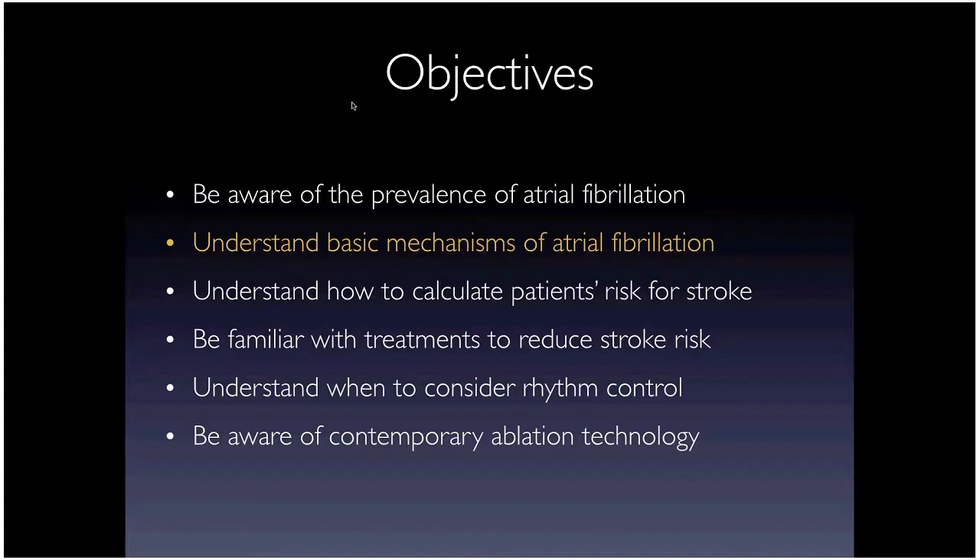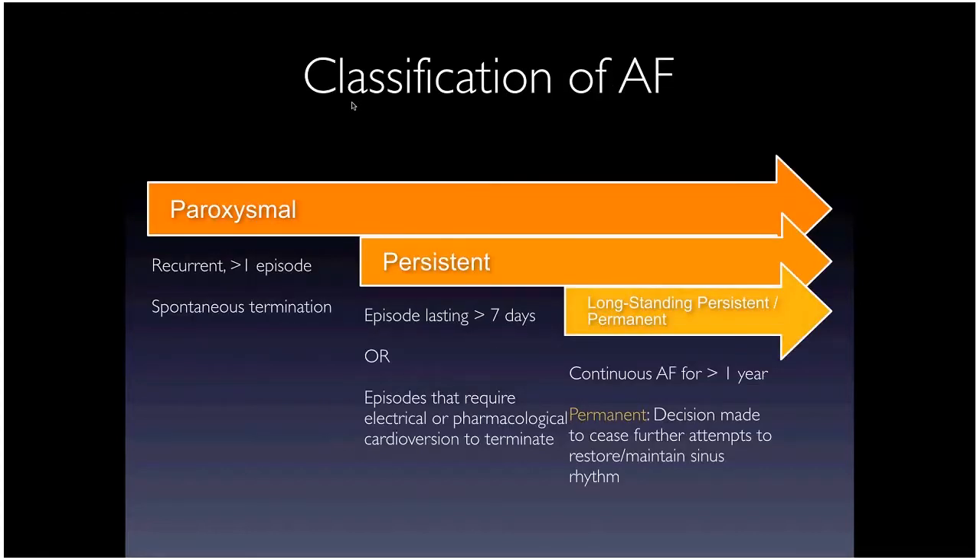Let's talk about the mechanisms of AFib, what triggers it, and what we've learned over the last 20 years. Starting with nomenclature: paroxysmal AFib comes and goes — it spontaneously terminates without cardioversion, usually within 48 hours. Persistent AFib is an episode lasting more than a week on its own, or one that requires cardioversion or drugs to terminate.